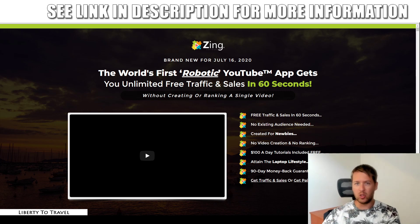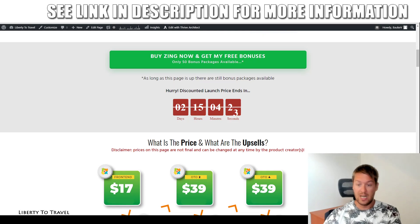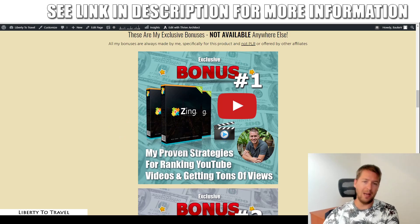I've also put together a package of custom and exclusive bonuses that you can get your hands on by purchasing Zing through the link below this video. Click on that link and you'll come to my website where you can find out more about Zing, the product, the pricing and the upsells, which I will cover later during this review. But first, let's have a quick look at my bonuses.